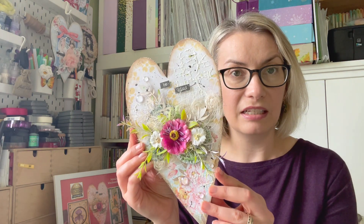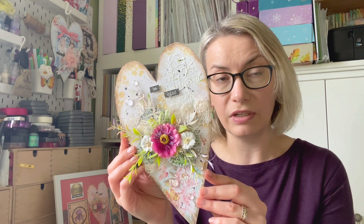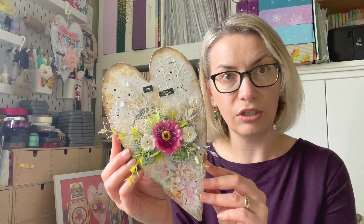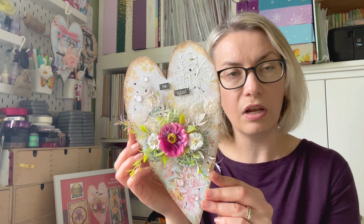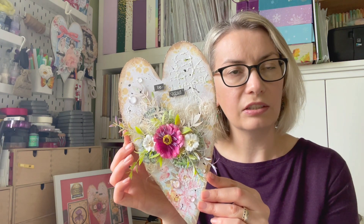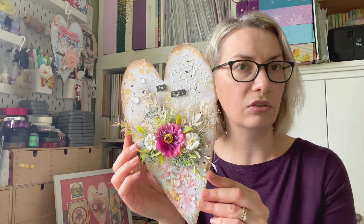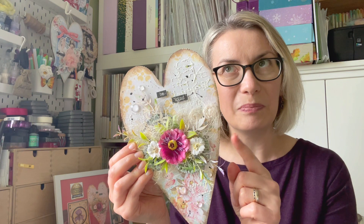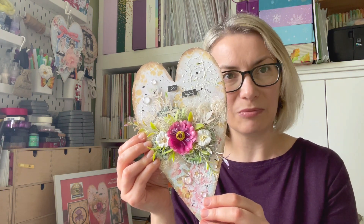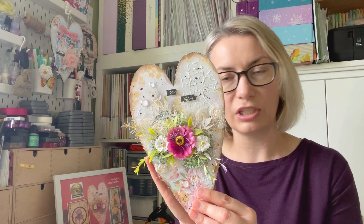The first one was this mixed media heart. Some of you might recognize it from one of my video tutorials from last year, from March — I'm going to link that at the end of the video. I made it for my PMA Craft Challenge, which I hosted last year for the full year. I did a project every single month starting with the first letter of the current month, so this one was mixed media for March.